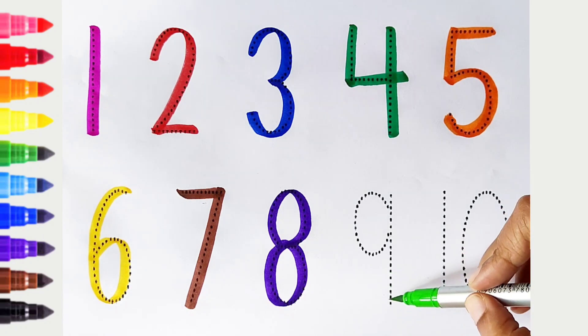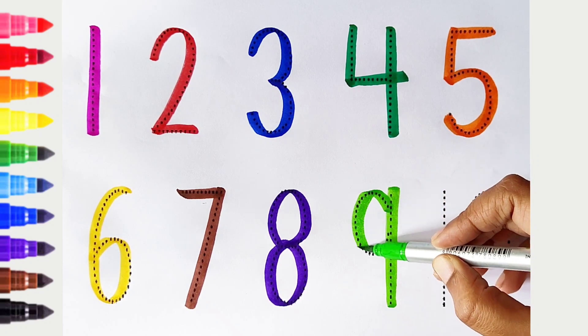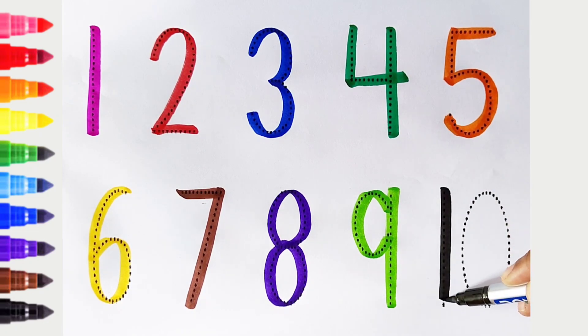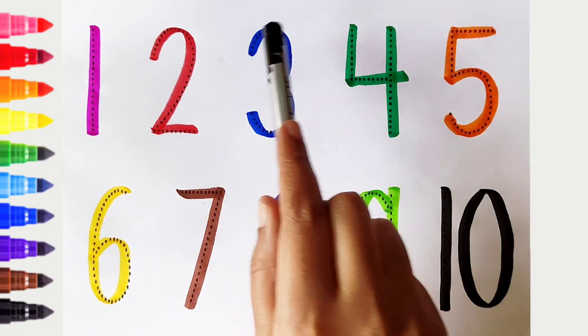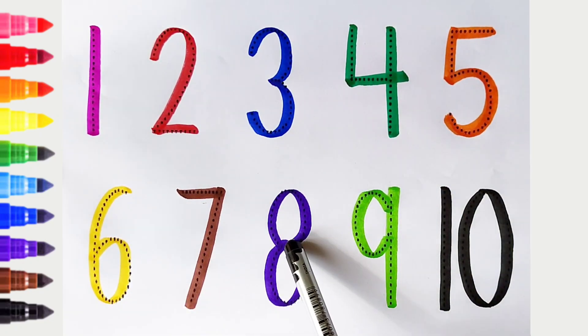9 - light green color. 10 - black color. Once again: 1, 2, 3, 4, 5, 6, 7, 8, 9, 10.